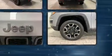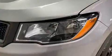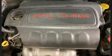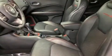Jeep prioritized practicality, efficiency, and style by including one-touch window functionality, variably intermittent wipers, front fog lights, skid plates, and air conditioning. Passengers are protected by various safety and security features, including head curtain airbags and front side impact airbags.